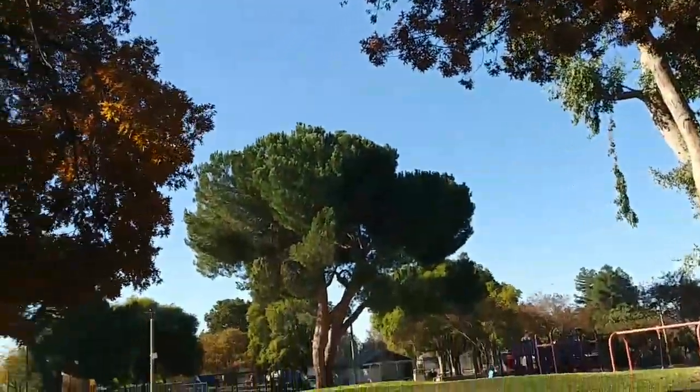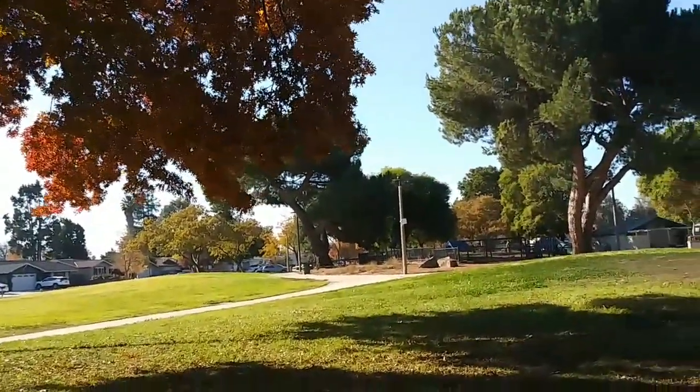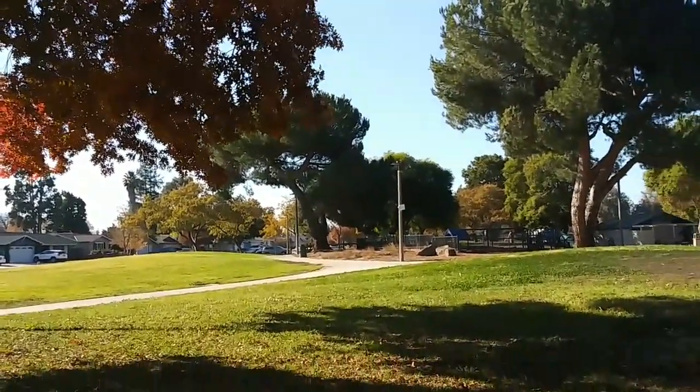I think they come here to this park at night and sit in those trees over there and watch. There's a nest over there. We're going to go check it out.